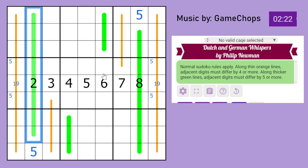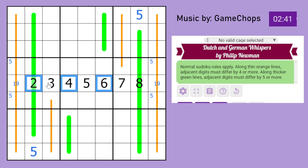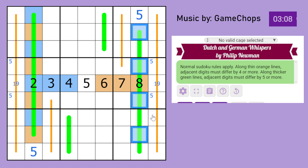Another thing we can note about German Whispers is that digits must alternate between high and low values. If this were a 2, the next digit must be at least 5 away and therefore above 5. Digits below 5 are low values (marked blue), and digits above 5 are high values (marked orange). Whatever is beside 2 must be at least 5 away, so they must be high. And by equivalent logic, the next ones must be low. You'll notice that high and low digits alternate along the green lines.